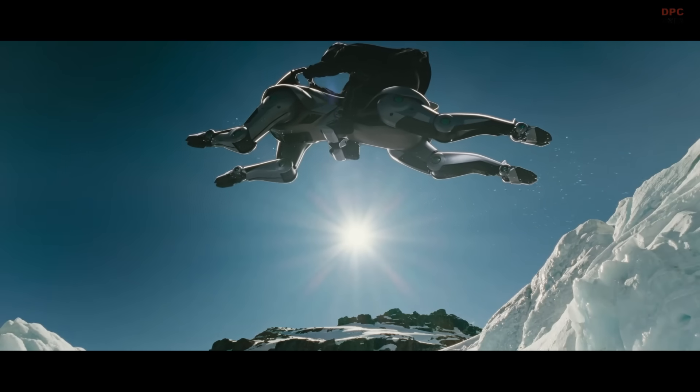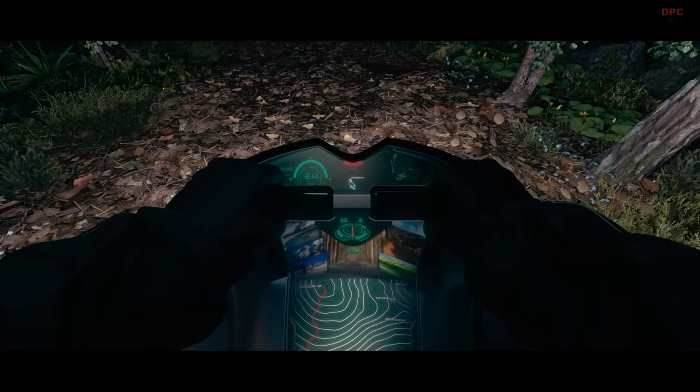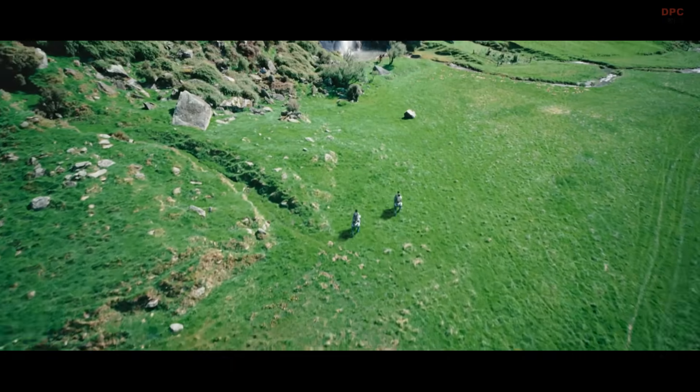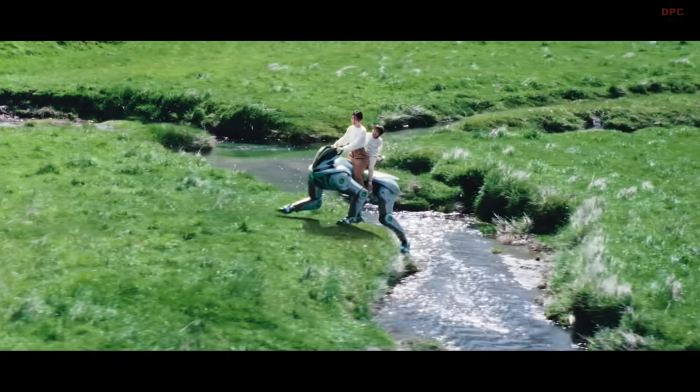The 150 cubic centimeter hydrogen engine powers electric motors in the legs, giving it smooth, silent motion. The built-in display shows your route, hydrogen level, and riding posture. At night, it projects guiding markers right onto the terrain.